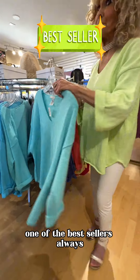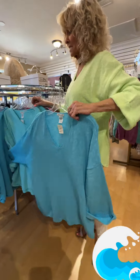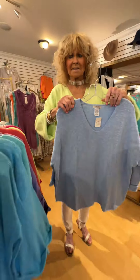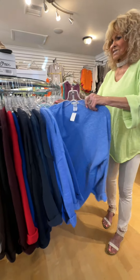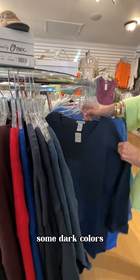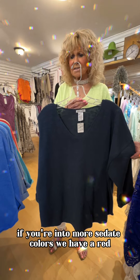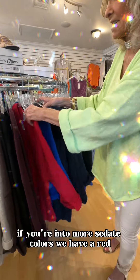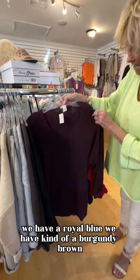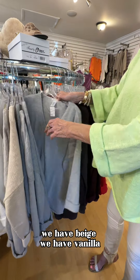One of the best sellers always — aqua. Turquoise. Baby blue. This is blue, this is a periwinkle. Some dark colors, if you're into more sedate colors. We have a red. We have a royal blue. We have kind of a burgundy brown. We have beige.